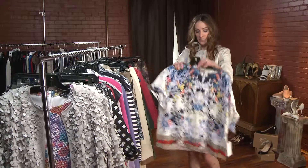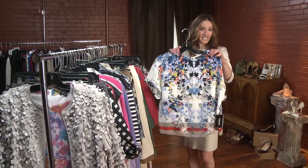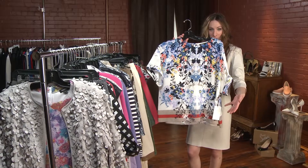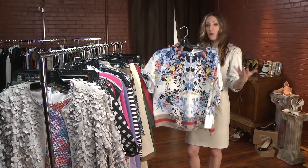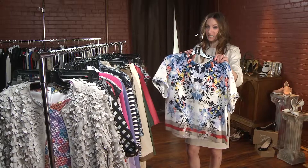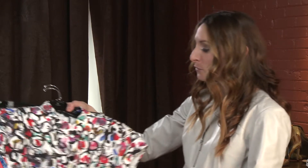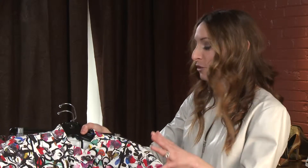The top also pairs beautifully with the cigarette jean — a skinny, tapered pant. Again, you can pick a really beautiful color in the jean to pop with the shirt. The peaches and corals are also beautiful for the spring season, showing beautiful pops of color and great shades.